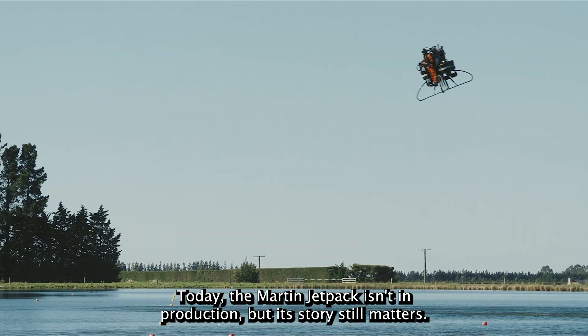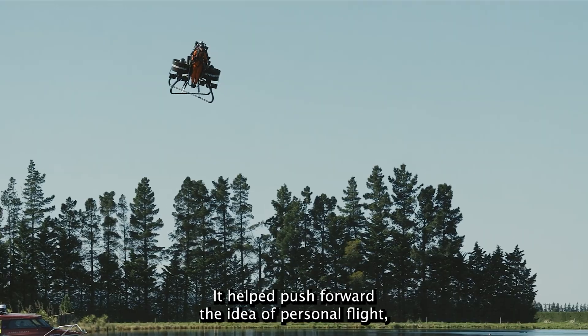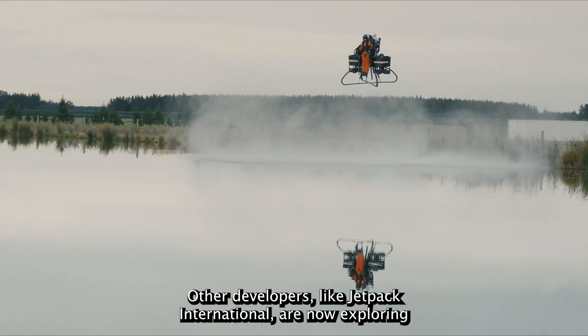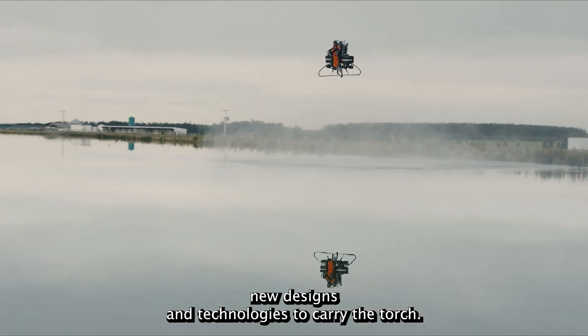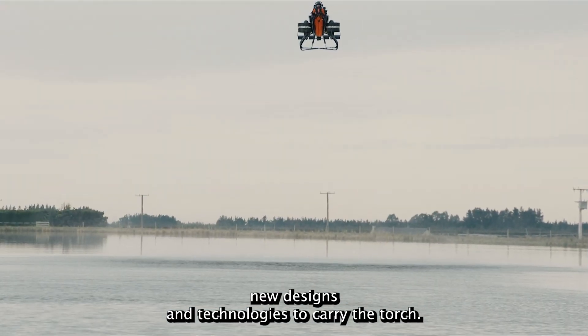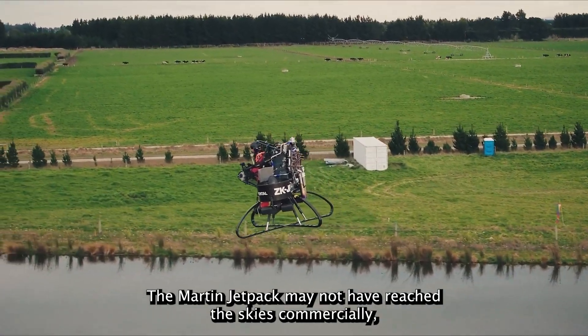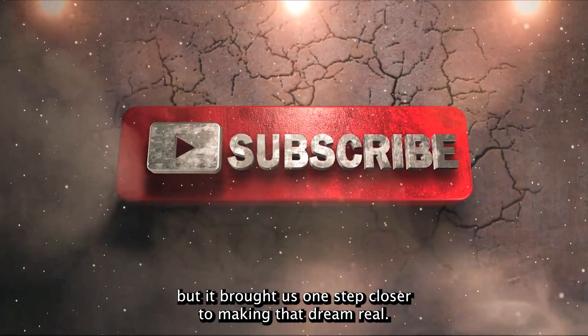Today, the Martin Jetpack isn't in production, but its story still matters. It helped push forward the idea of personal flight, and its technology remains a part of ongoing innovation. Other developers, like Jetpack International, are now exploring new designs and technologies to carry the torch. The dream of personal flight is alive and well. The Martin Jetpack may not have reached the skies commercially, but it brought us one step closer to making that dream real.